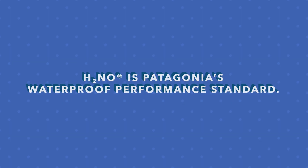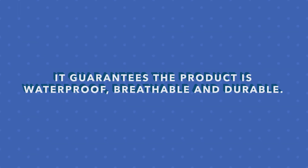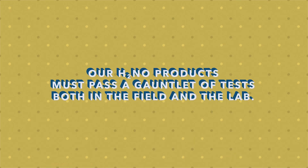36 degrees. H2NO is Patagonia's waterproof performance standard. It guarantees the product is waterproof, breathable, and durable. H2NO products must pass a gauntlet of tests, both in the field and the lab.